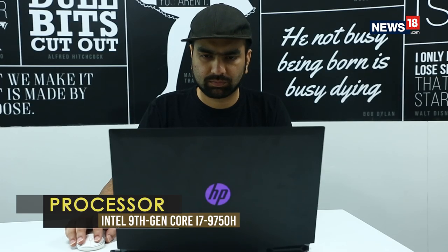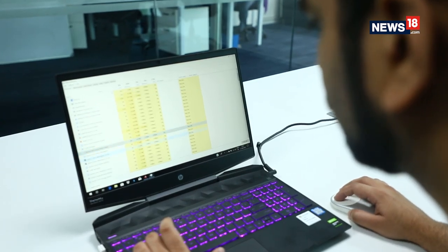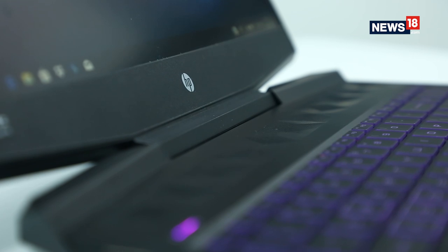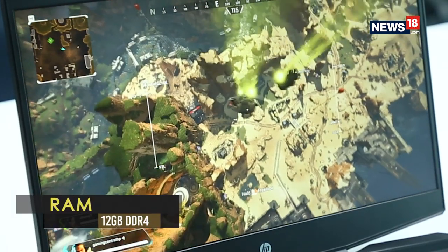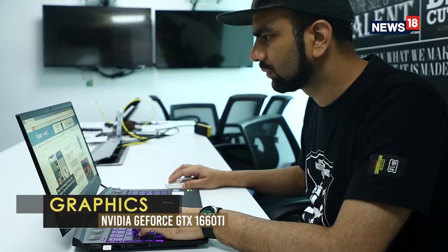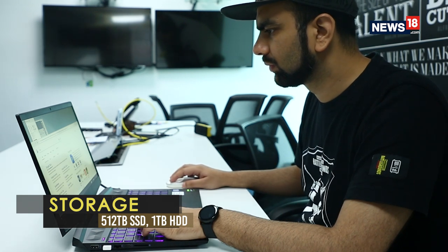HP is now offering 9th generation Intel processor options on the Pavilion Gaming 15. You can opt for either a Core i5 or Core i7 along with the latest Nvidia GTX 1600 series GPUs with Max-Q design. The top-of-the-line variant features an Intel Core i7-9750H 6-core processor with 12 GB of DDR4 RAM and a GTX 1660 Ti. For storage, you get a 512 GB NVMe M.2 SSD along with a 7200 RPM 1TB hard drive.